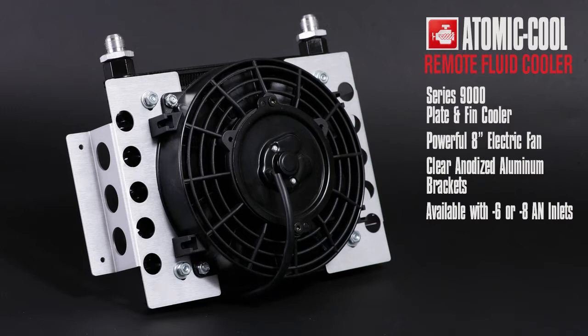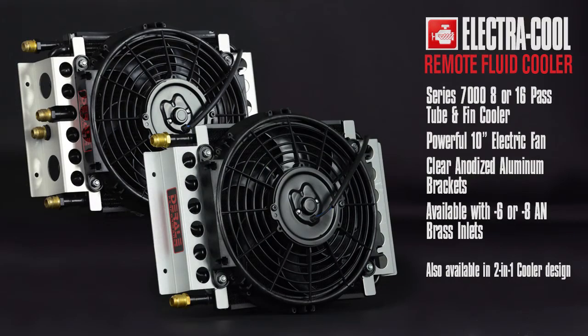Atomic Cool features include a Series 9,000 plate and pin cooler, powerful 8-inch electric fan, clear anodized aluminum brackets, available with -6 or -8 AN inlets. Electric Cool features include a Series 7,000 8 or 16-pass tube and pin cooler, powerful 10-inch electric fan, clear anodized aluminum brackets, available with -6 or -8 AN inlets.